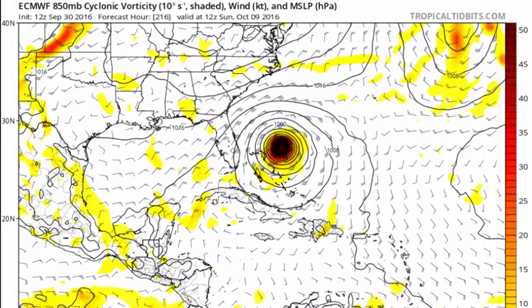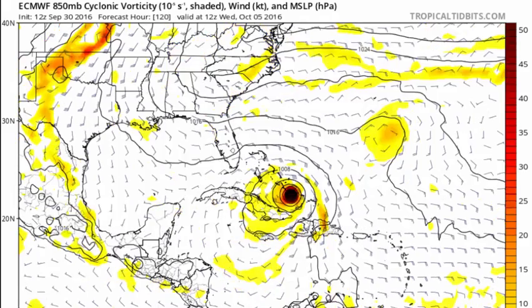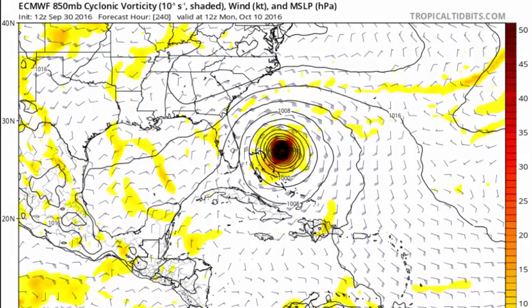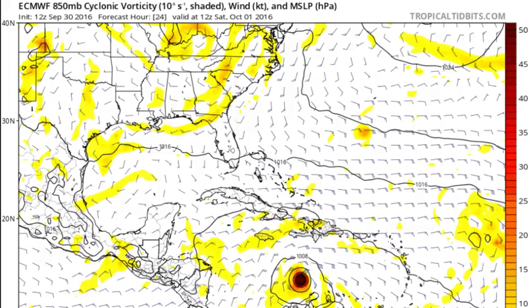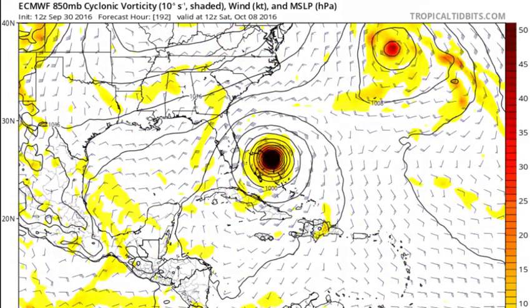All models show a powerful hurricane through the next week, though Matthew will possibly weaken at least temporarily if it tracks over the higher mountains of eastern Cuba. The keys to this forecast continue to be the timing and strength of that second trough, and where Matthew is located when that trough interaction occurs. Frankly, such interactions are too complex to game out over a week ahead of time, but the odds of Matthew reaching the Gulf or continuing westward into Central America have dropped to minimal levels in the past couple days.